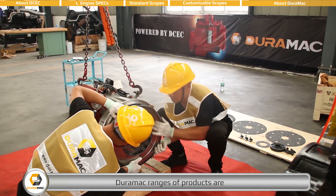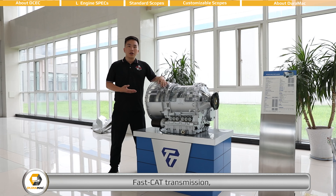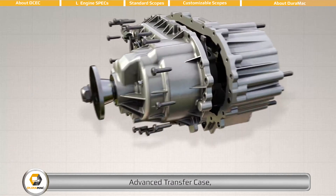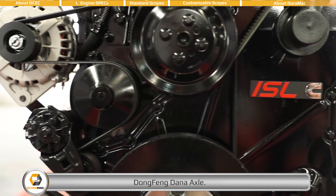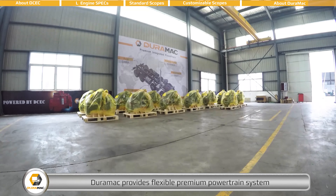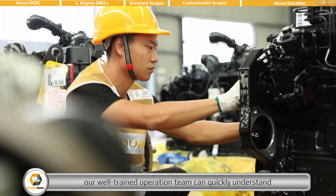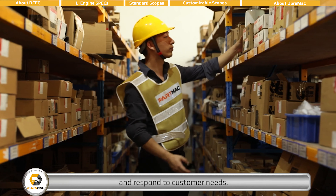DEROMAC's range of products includes complete engines with all accessories, Fast Transmission, Fast Eaton Clutch, Advanced Transfer Case, and Dongfeng Dana Axle. With affordable Chinese-level prices, DEROMAC provides flexible premium powertrain systems for all kinds of vehicles. With years of experience in powertrain supply, our well-trained operations team can quickly understand and respond to customer needs.